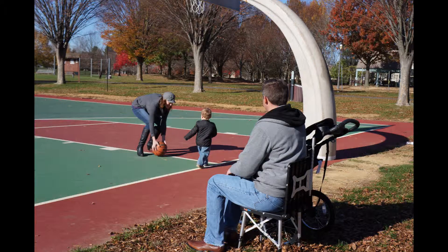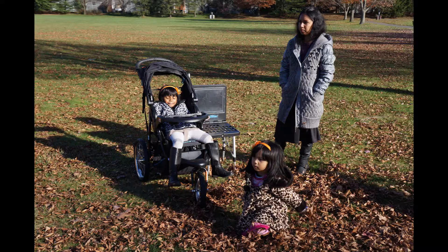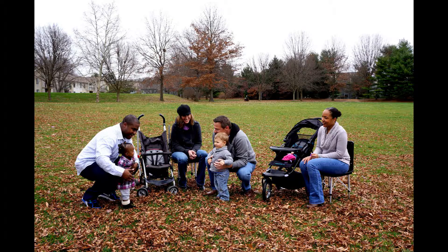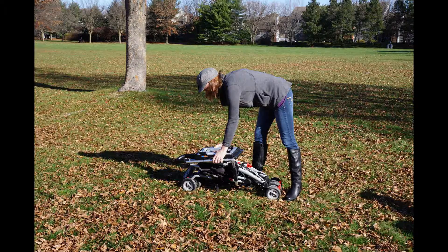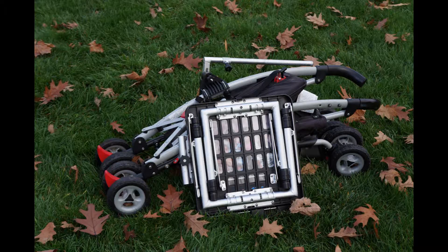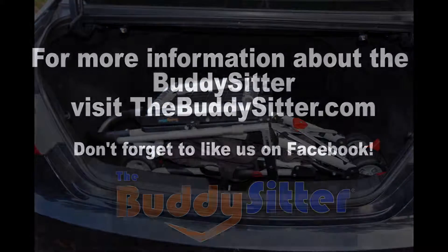I spent many hours developing the design and I'm currently looking for a licensing deal to bring this product to market. Together, we will work with a team of designers and engineers to develop the best product possible, which will be fashionable and convenient. The Buddy Sitter deployable chair will be so convenient that it won't be just a product of why — but why not?